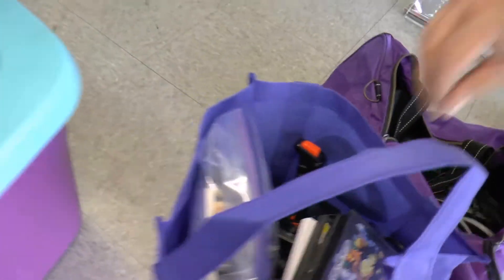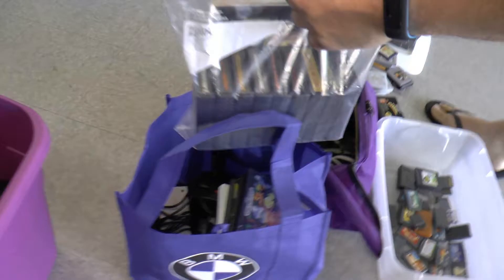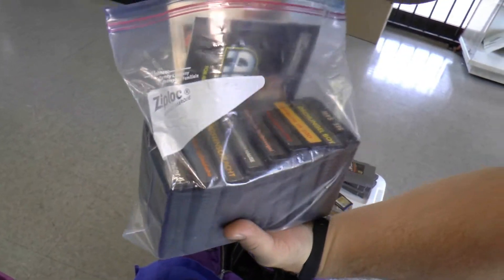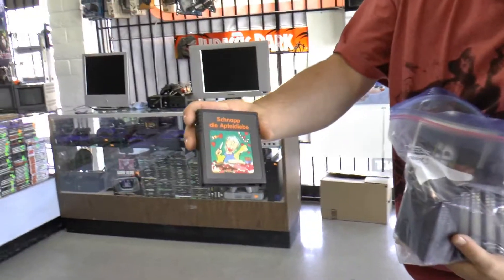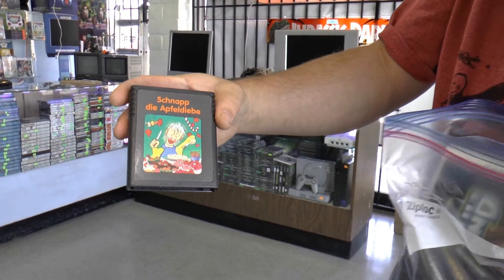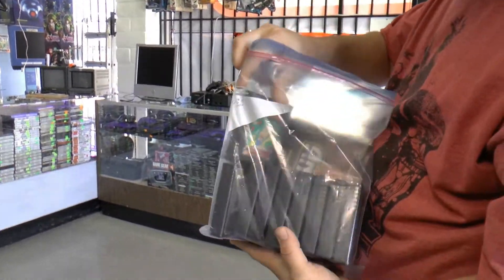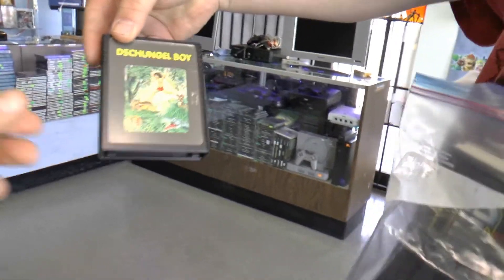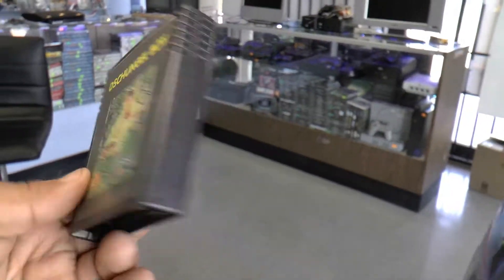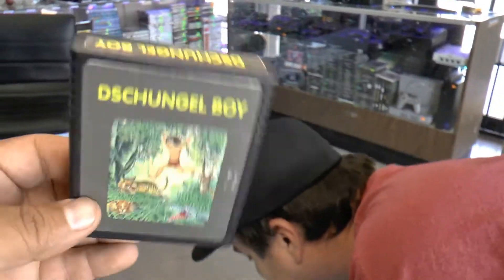Over here we got some Atari games — this one's crazy. German Atari right here, with the actual German manuals. These are all from Germany for the 2600. Somebody's favorite might be Schnappdi Apfodiba. There are some random ones — this one's like Pitfall, and Jungle Boy. I've never seen German Atari before — that is awesome.